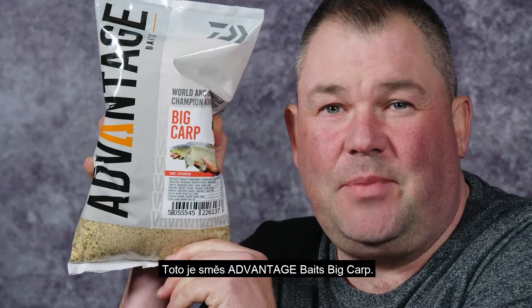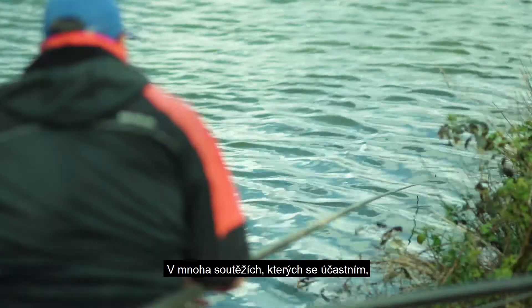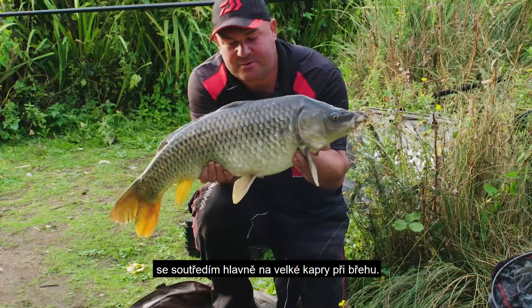This is the Advantage Baits Big Carp. A lot of my competition fishing is done for big carp in the margins.